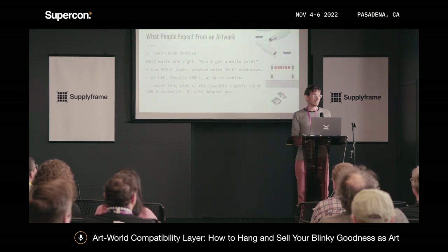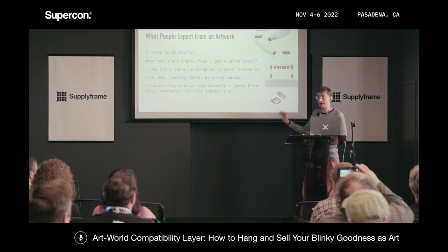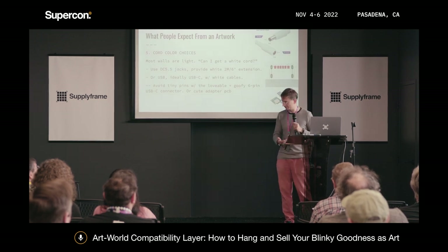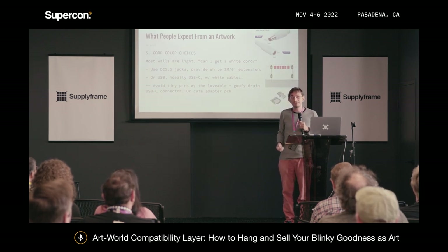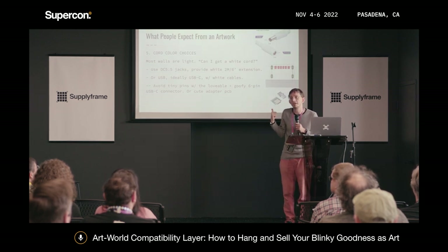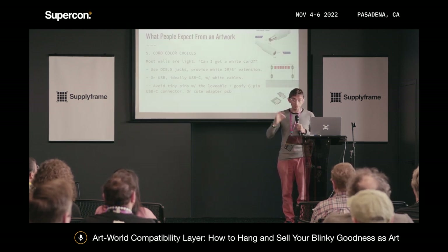People will say, 'Can I get that with a white cord?' Most walls are light colored, so people will ask for a light-colored power cord. I love the aesthetic of wires everywhere, but people expect the power supply cord to come in a light-colored version. The way I get around this is with standard connectors — use DC 5.5mm barrel jacks. You can get extension cords in white or black and give people whatever color they need for the piece.